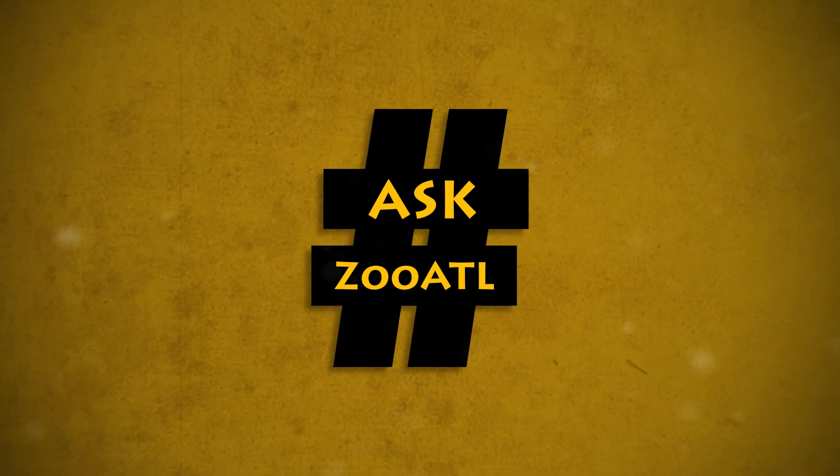Do you have a question for Zoo Atlanta? I'm Gavin Johnson and I'm here to help. This is Ask Zoo ATL. I'm at the zoo where I've tracked down assistant curator of mammals, Ken, to answer this week's question.